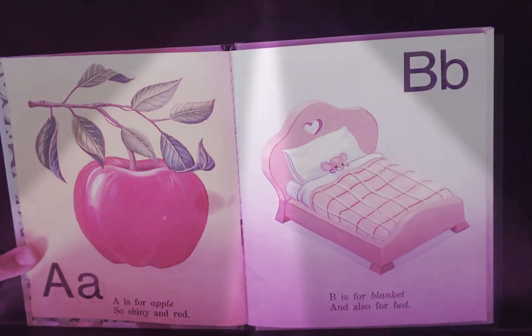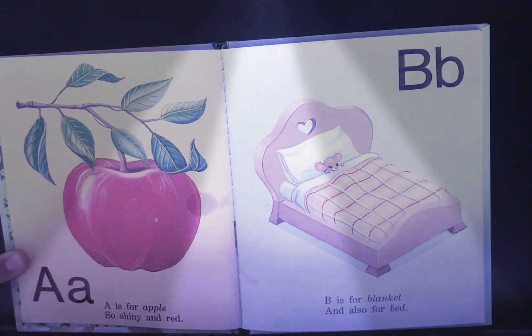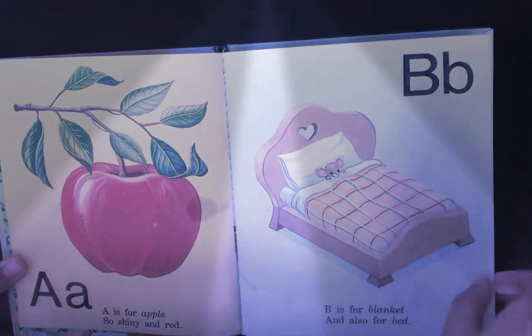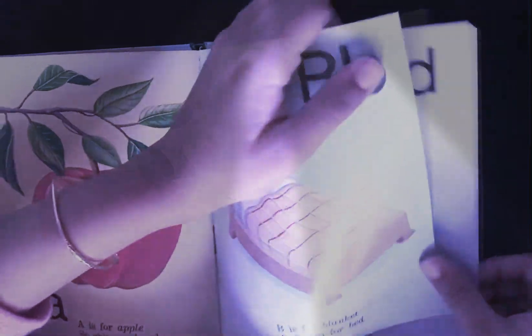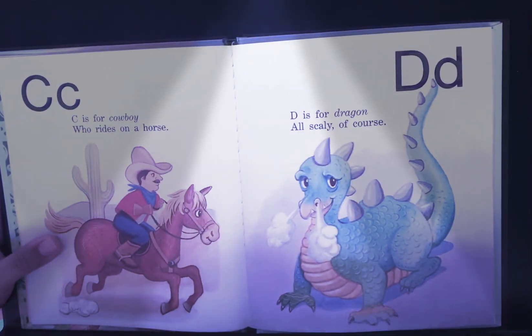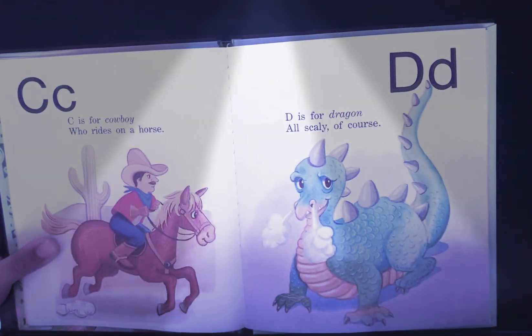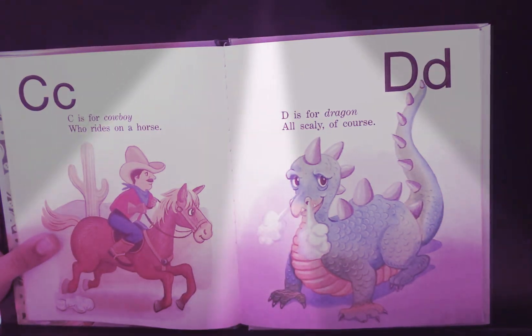A is for Apple, so shiny and red. B is for blanket and also bed. C is for cowboy who rides on a horse. D is for dragon, all scaly of course.